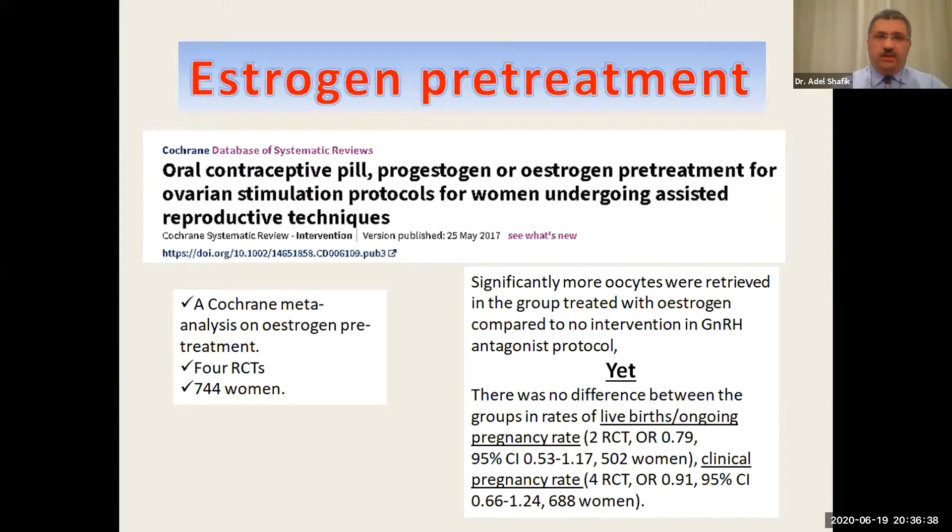The conclusion of this Cochrane review was that estrogen pretreatment significantly led to more oocyte yield than the no-intervention group. However, there was no difference between both groups in live birth rate, ongoing pregnancy rate, or clinical pregnancy rate. As we know, live birth rate is the most important outcome, so estrogen pretreatment — although it increased oocyte yield — showed no difference in live birth rate.